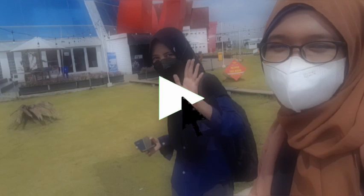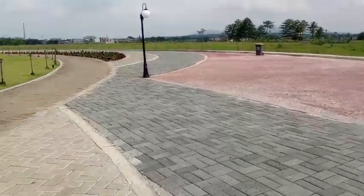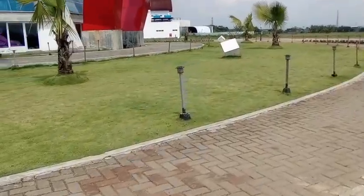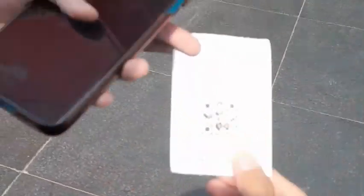Now let's continue our journey. Before we enter the tower, you must buy a ticket for 15,000 rupiah on weekdays and 20,000 rupiah on holidays. And you will get a sample like this — and here's the ticket.